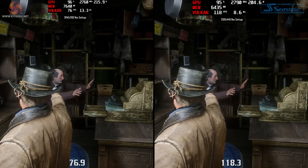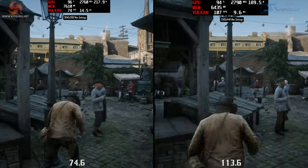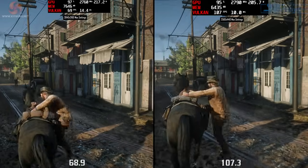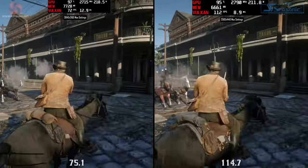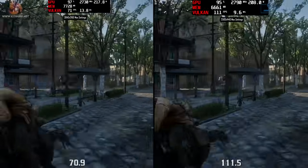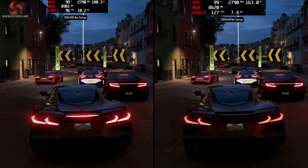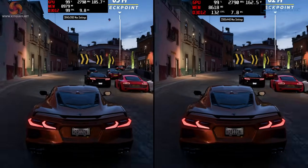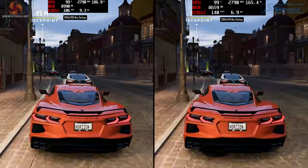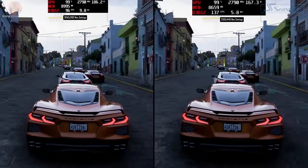Moving into Red Dead Redemption 2 at maximum settings using Vulkan over DirectX — performance was again impressive, with 4K FPS hovering around the 70s. Still a truly amazing looking game considering it's been out on PC for nearly five years. Dropping to 1440p nets FPS gains as expected, running around the 120 mark, sometimes dipping to 100-110. Forza Horizon 5 at 4K hovered in the 90 to 100 range — again at maximum settings — jumping up to roughly 130 to 140 at 1440p.